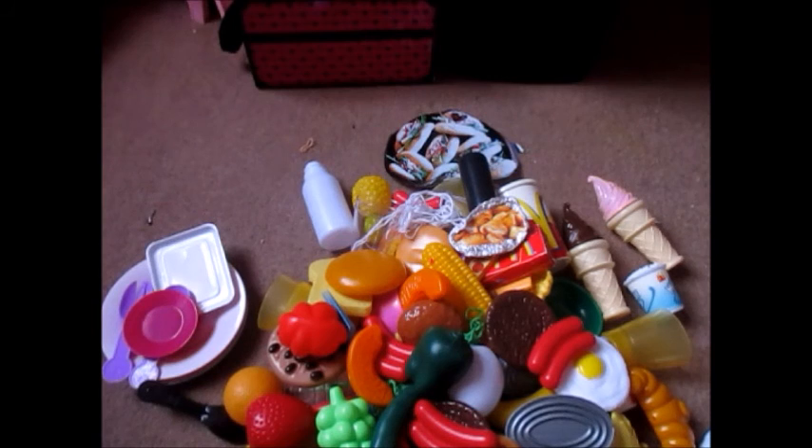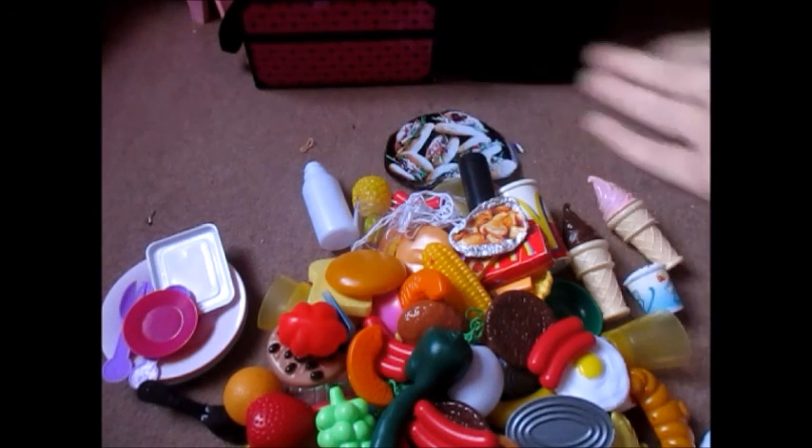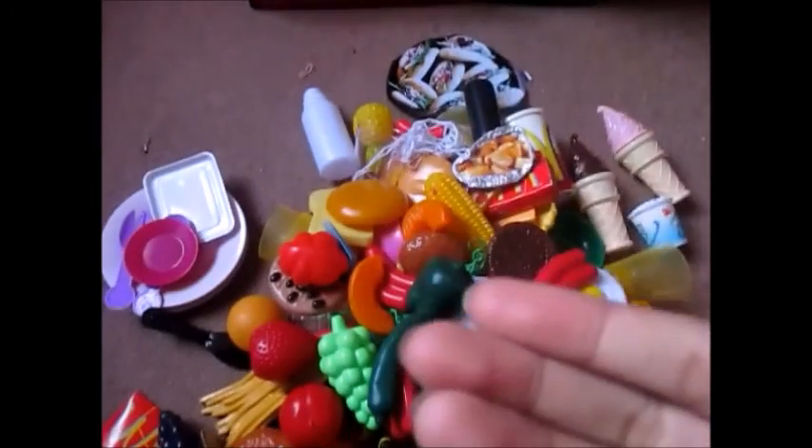Thank you for watching this all my doll food video. I really hope you enjoyed it. Look at all that food! Bye for now everyone, bye!